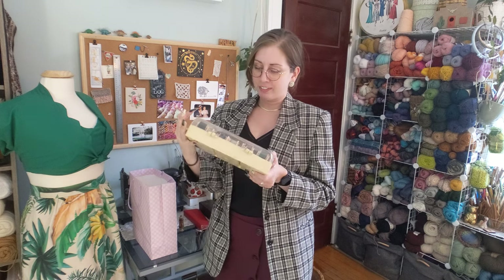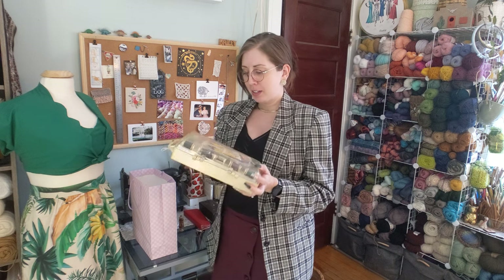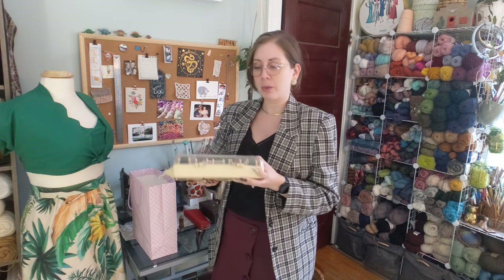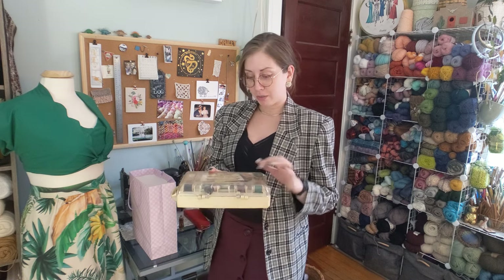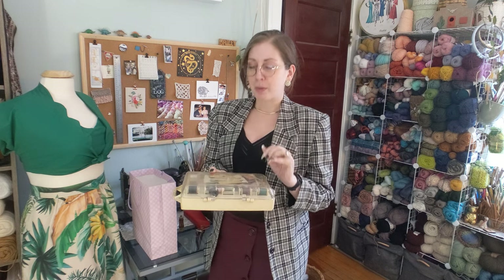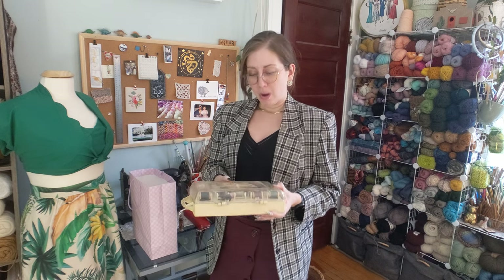This one I haven't even properly looked through myself yet — I thought we might look through it together. It's just a plastic sewing tin, clearly one that sat in somebody's house and accrued notions and thread for a very long time. I don't think it's overly stuffed — I think it's mostly thread, but there are some little notions and closures and bits and bobs in here. I didn't even look through it in the store; I just decided to get it. So why don't we sit down and have a look through this one together?